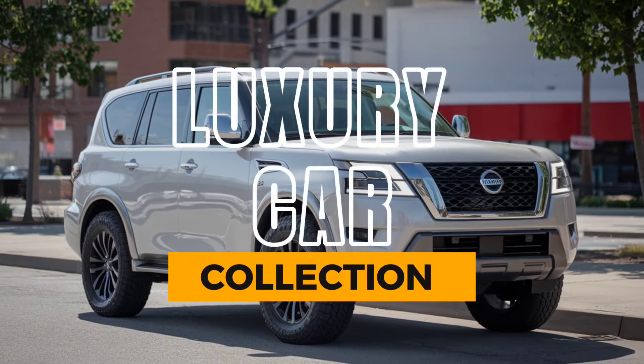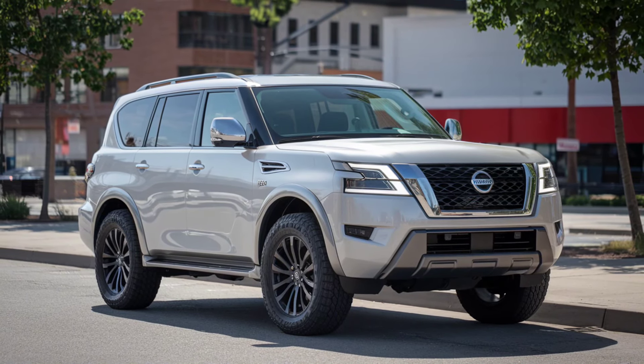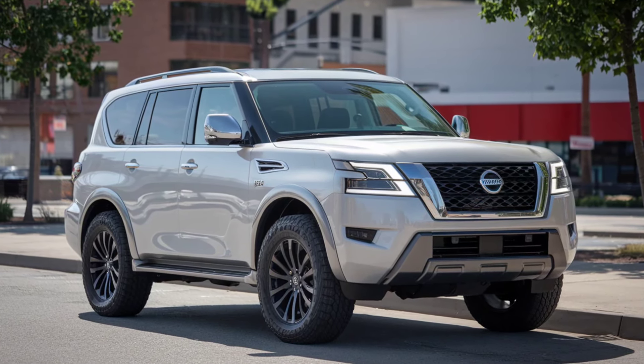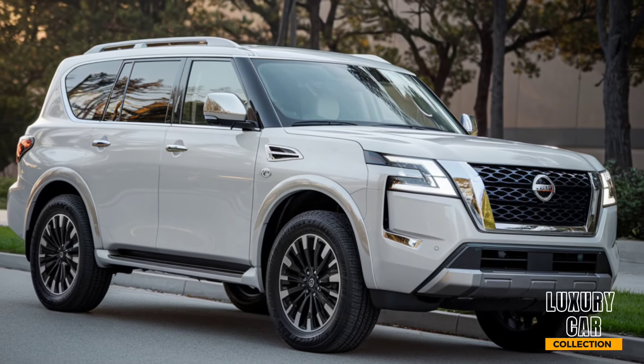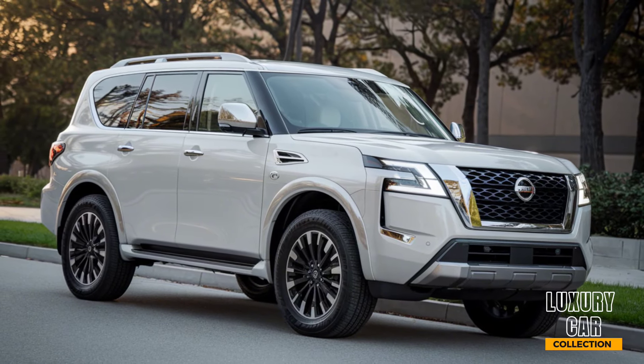Welcome back to Luxury Car Collection, your go-to spot for the latest in luxury vehicles. Today, we're diving into the 2025 Nissan Armada, a full-size SUV that's ready to tackle both the open road and off-road adventures. If you're looking for a ride that blends power, comfort, and cutting-edge tech, this one's for you. Let's get into it.